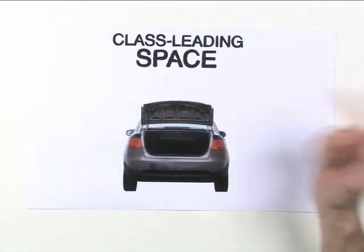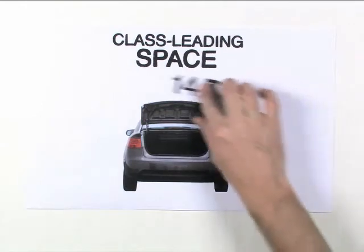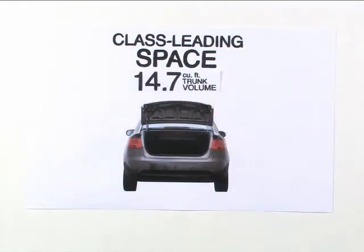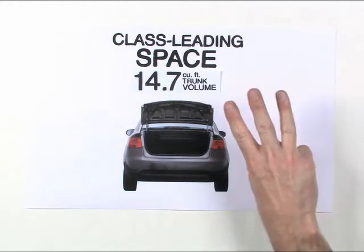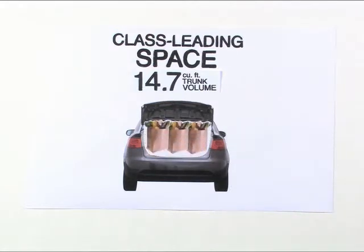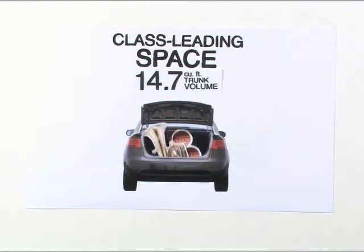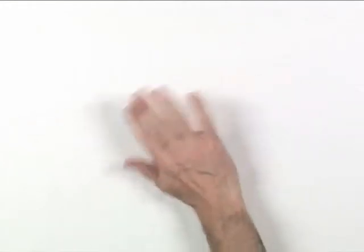Plus, check out the trunk — it's gigantic! It gives you 14.7 cubic feet of cargo room without even folding down the seats. That beats the Mazda 3 four-door by almost three cubic feet. That's one more carry-on bag, three more bags of groceries, eight cans of paint, a seven-person tent, or whatever. Now, with all that room and up to 36 MPG, you might be willing to sacrifice a little power — but you don't have to with Forte.